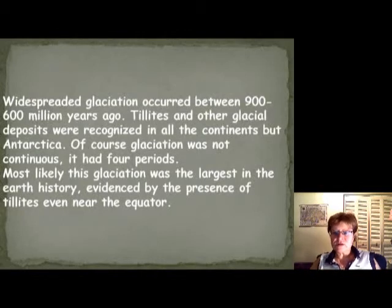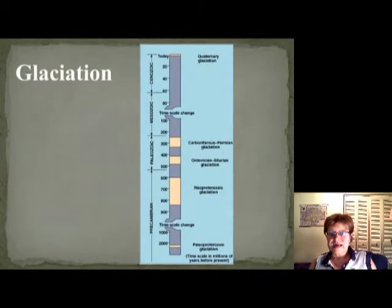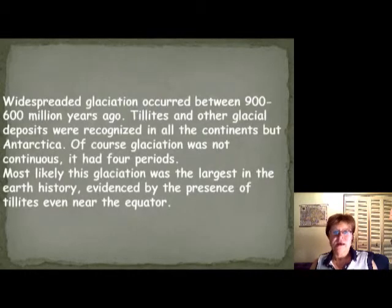Hi everyone, this is the second segment of the Proterozoic chapter. I finished the first segment at the different ice ages during Earth history, and we're going to talk about this huge ice age which is the biggest in Earth's history. It happened during the Proterozoic, when we had widespread glaciation.